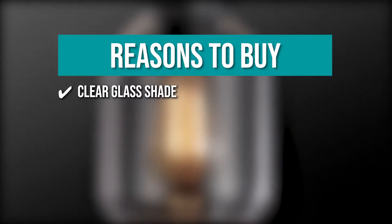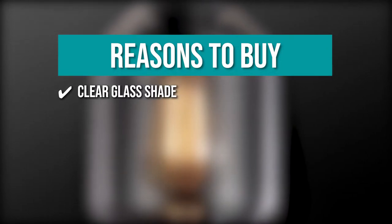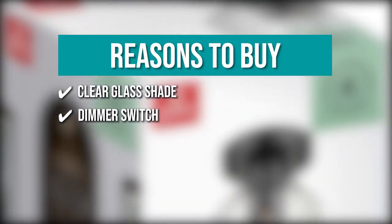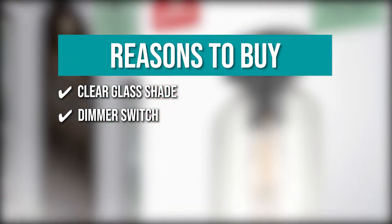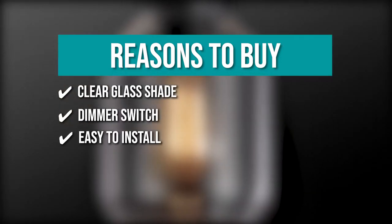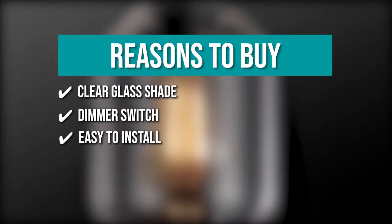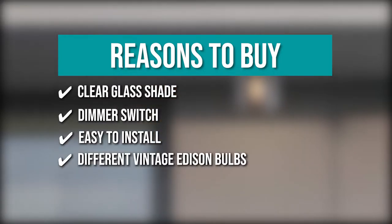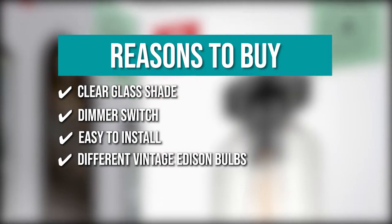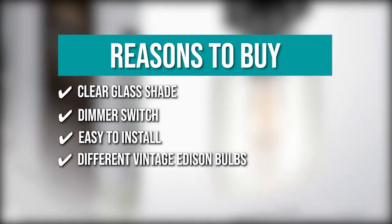The team recommends this purchase based on the following. Clear Glass Shade: the clear glass shade highlights the bulb well, creating a lovely warm glow in any room. Dimmer Switch: it can be dimmed completely with a matching dimmer switch to create the ideal ambience. Easy to install: the ceiling light includes all mounting hardware for quick and easy installation. Different Vintage Edison Bulbs: you can vary the look of the fixture at any time by inserting different vintage Edison bulbs into the exposed bulb socket.